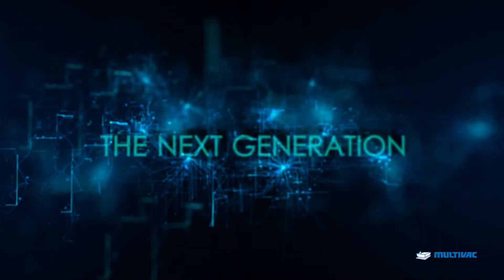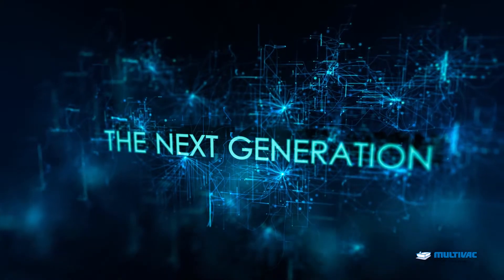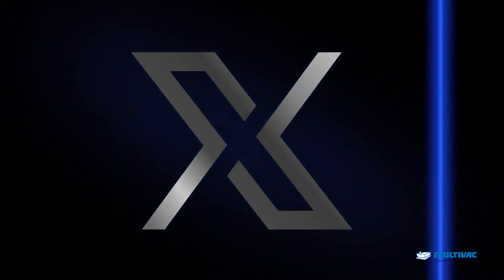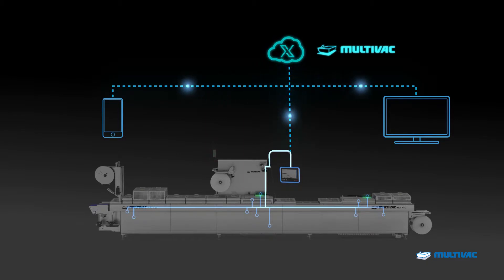The Multivac X-Line offers maximum packaging reliability, even more consistent pack quality and a higher level of process speed, as well as operation that is even easier and more reliable. Thanks to seamless digitalization and networking with the Multivac cloud, it has access to expert knowledge and smart services.